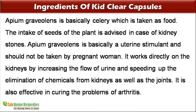Apium graveolens is basically celery which is taken as food. The intake of seeds of the plant is advised in case of kidney stones. However, it is a uterine stimulant and should not be taken by pregnant women. It works directly on the kidneys by increasing the flow of urine and speeding up the elimination of chemicals from the kidneys as well as the joints.